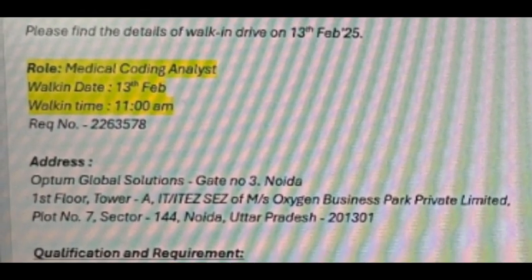As already discussed, Optum Healthcare walk-in drive is on 13th of February — here are the details.